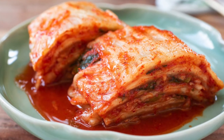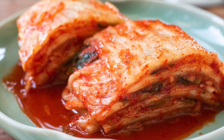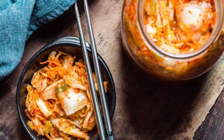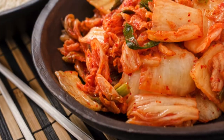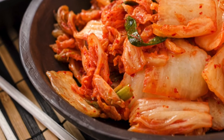Why is kimchi awesome? Let me count the ways. Predominantly made of cruciferous vegetables, kimchi is a good source of dietary fiber and is low in calories. One serving of kimchi provides over 50% of the daily recommended amount of vitamin C and carotene. It is also rich in vitamin A, thiamine, riboflavin, calcium, and iron.